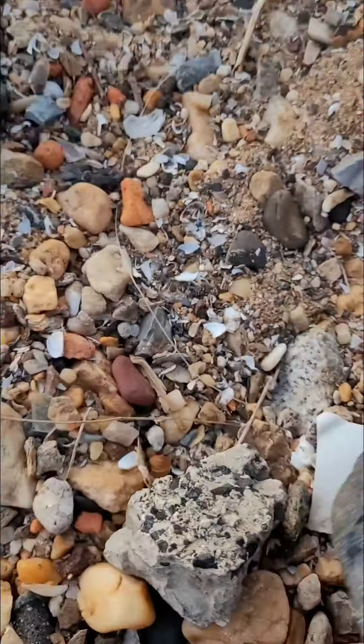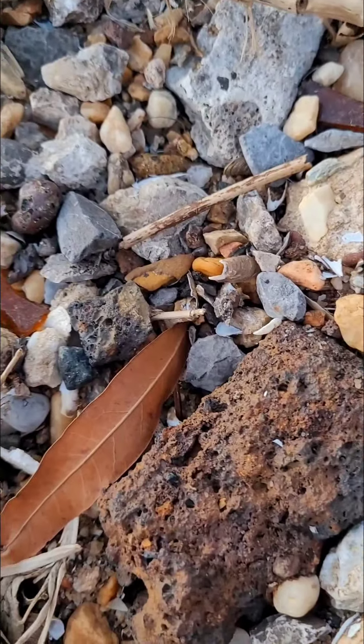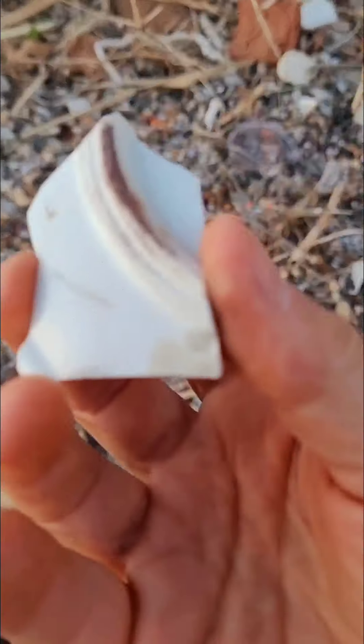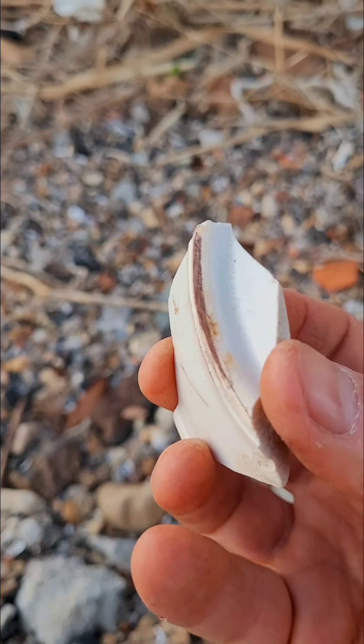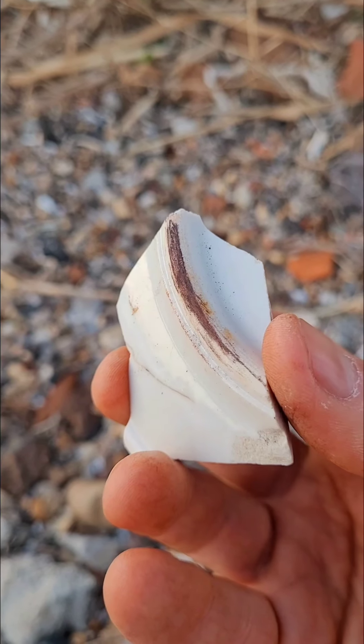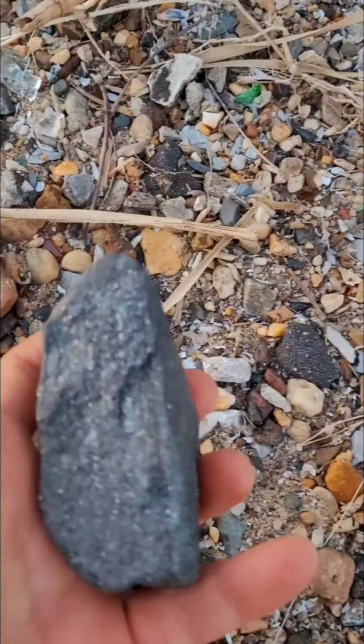I'm gonna try the streak test on this black-silvery ore using a piece of pottery I found. I'll scratch it and show you what I get. Okay, here's what I got — it looks to me to be brown, like a dark brown. So I'm seriously considering this to be chromite, but what do I know.